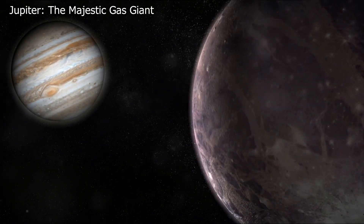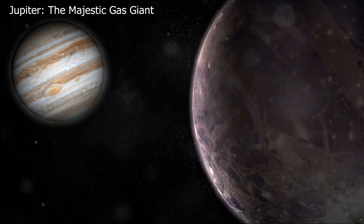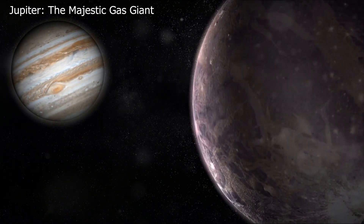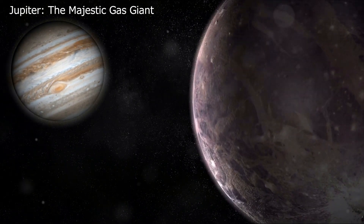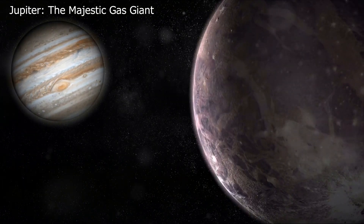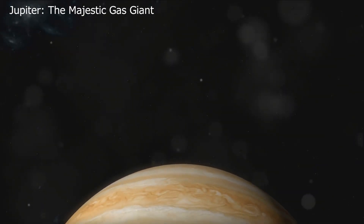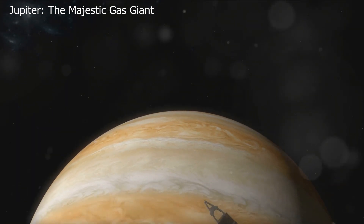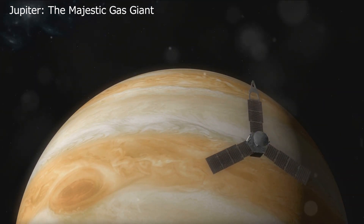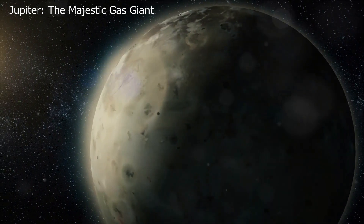Let's start with Ganymede, Jupiter's largest moon and indeed the largest satellite in our solar system. Ganymede's diameter stretches an impressive 5,265 kilometers, making it even larger than the planet Mercury. Its surface is a visual spectacle, partially covered with ice, reflecting light and giving it a radiant glow. The Hubble Space Telescope has gifted us with stunning images of auroras similar to our own northern and southern lights at both Jupiter and Ganymede's poles.